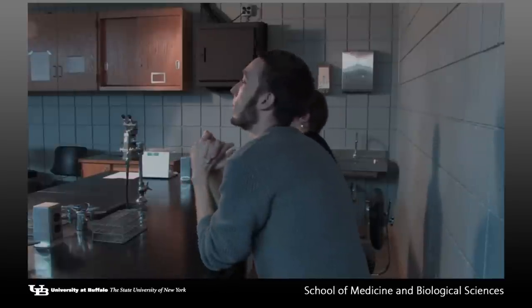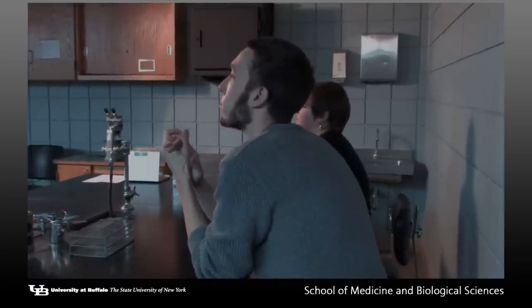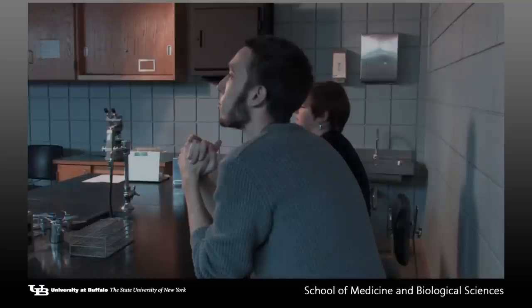This is an introduction to the Micro 301 laboratory. Future videos will describe in greater detail the exact exercises you will be doing during that day. Future videos will explain more about each specific lab session.